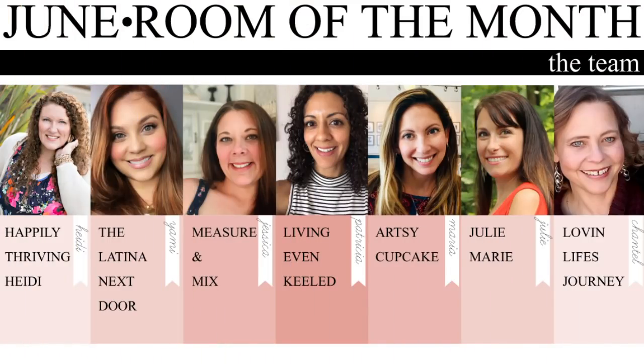This room of the month challenge is hosted by Heidi San Buul. There are a few other YouTubers playing along, so I will link the playlist below so you can see their room transformations too.